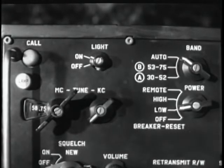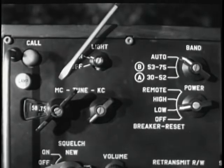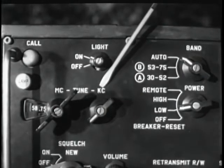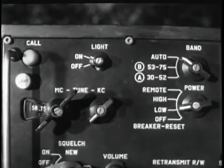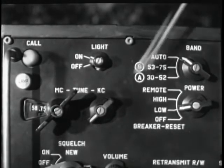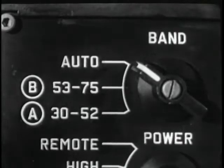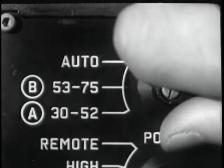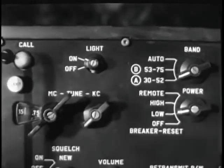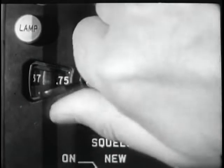The volume control, as with present sets, adjusts the audio output level of the speaker or headphone. Manual tuning is accomplished with two knobs in conjunction with the band switch knob. The left-hand knob tunes in one megacycle increments. The right-hand knob tunes in 50 kilocycle increments. Thus, manual tuning of a particular frequency involves, at maximum, the operation of three knobs.